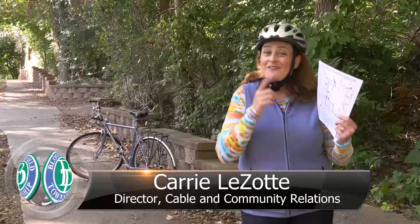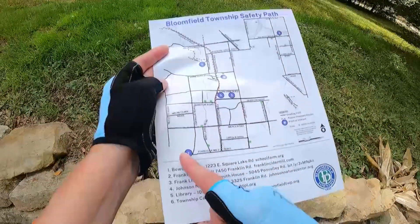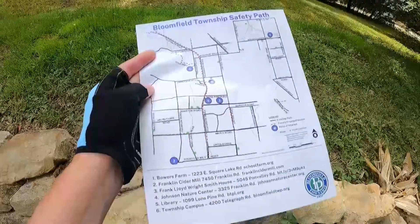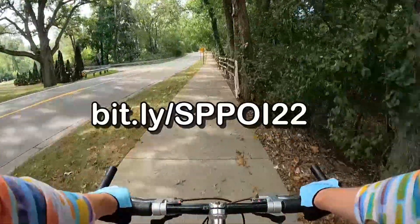Did you know that there are more than 70 miles of safety paths here in Bloomfield Township? We created a map that includes points of interest along the safety paths. You should have received a copy in our fall newsletter, or you can download a copy from our website at bit.ly/SPPOI22.